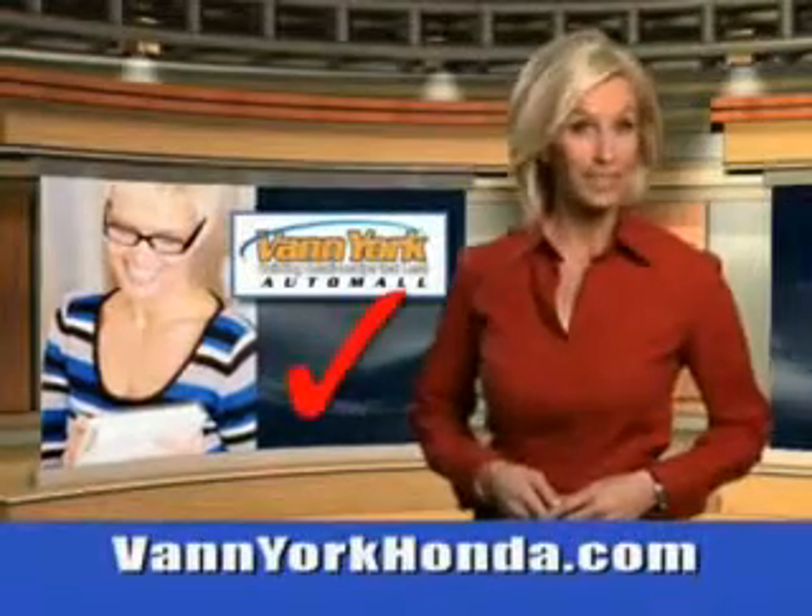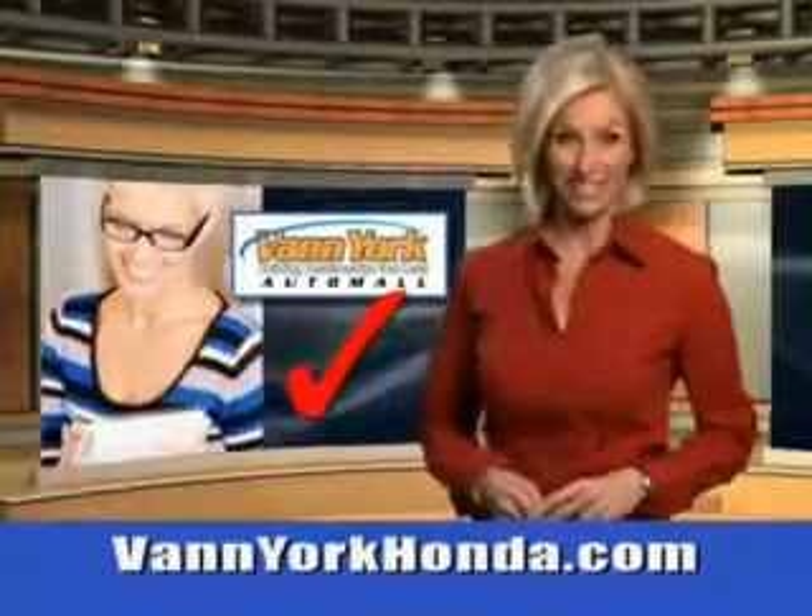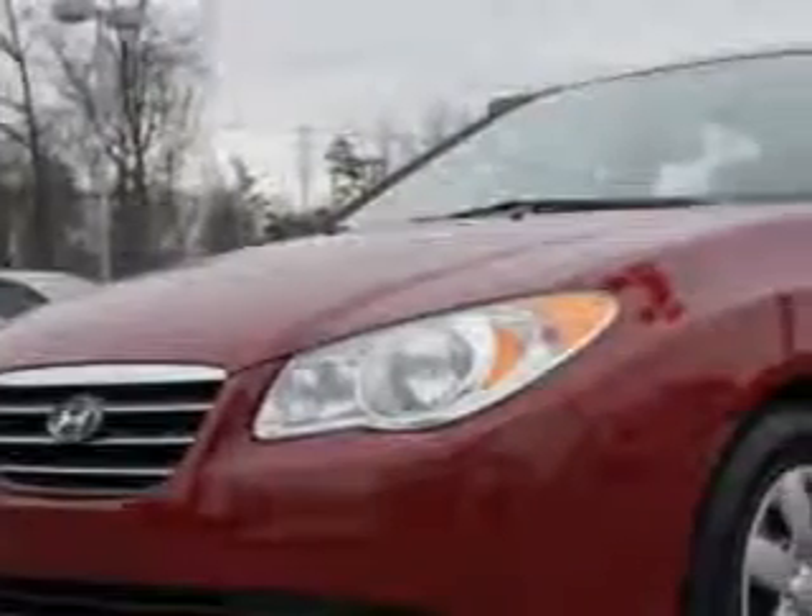Every year, more and more Triad buyers put Van York Honda on their shopping list. Check out this Red Fire Pearl 07 Hyundai Elantra Sedan GLS, equipped with a 4-cylinder engine and an automatic transmission.